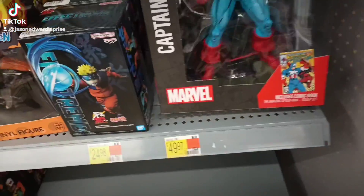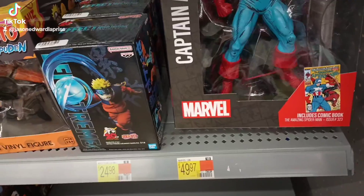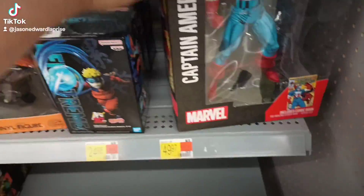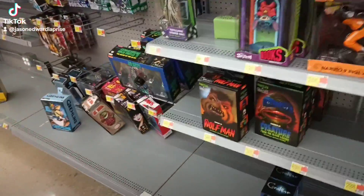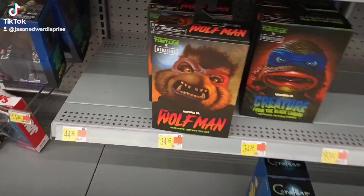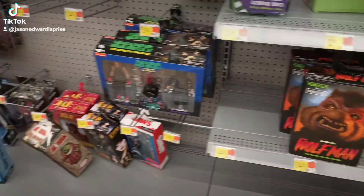I've been seeing these Captain America statues everywhere, man. That's not bad for 50 bucks - be better if it was 40. And they got some ninja turtles, wolfman, creature from the black lagoon.